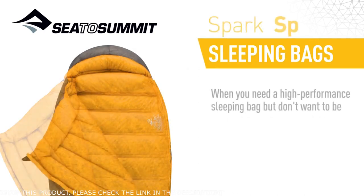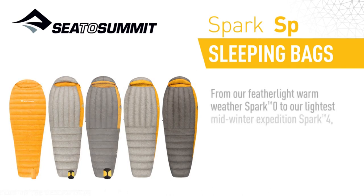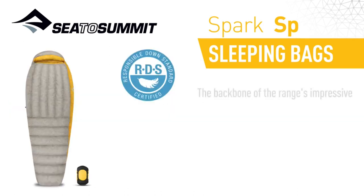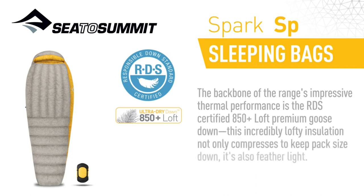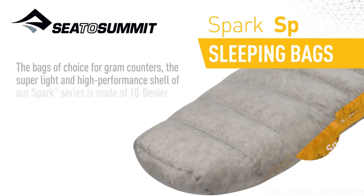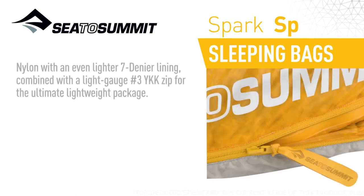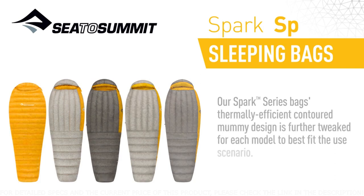When you need a high performance sleeping bag but don't want to be weighed down by it, reach for our Spark Series bags. From our feather light warm weather Spark Zero to our lightest midwinter Expedition Spark 4, these five bags are engineered to keep you warm in the lightest smallest compressed size. The backbone of the range's impressive thermal performance is the RDS certified 850 loft premium goose down. This incredibly lofty insulation not only compresses to keep pack size down, it's also feather light. Our ultra dry down water repellent treatment virtually eliminates the negative effect moisture has on down. The bags are the choice for gram counters. The super light shell is made of 10 denier nylon with an even lighter 7 denier lining, combined with a light gauge number 3 YKK zip for the ultimate lightweight package.